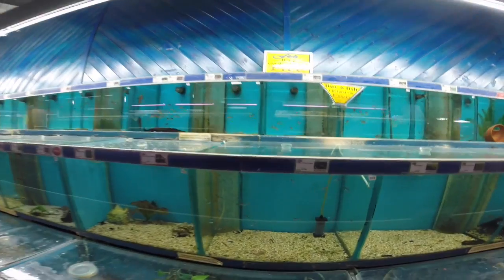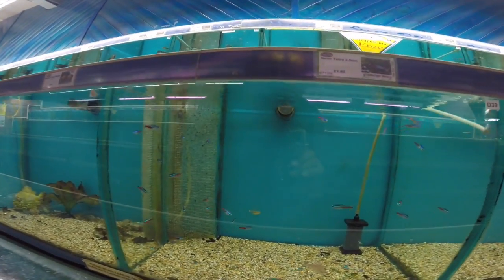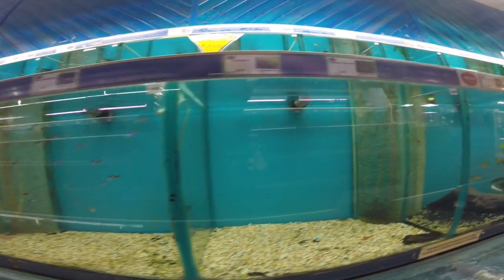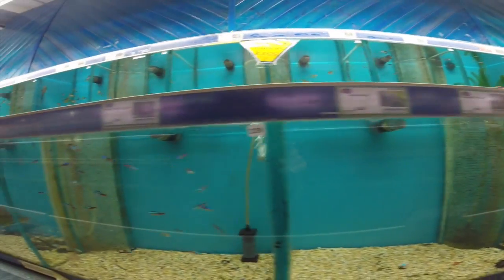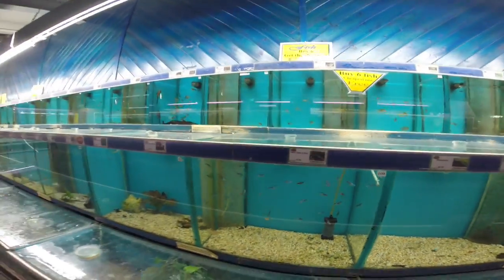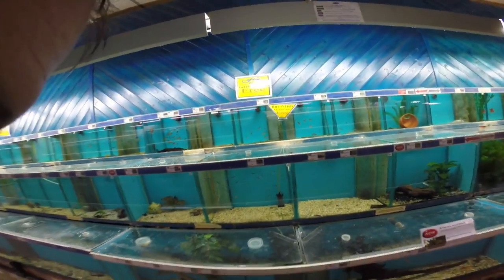Tetras — neon tetras, similar to what we saw when we first came in. They haven't got any cardinals; those are the cardinals, $1.99. Little neons, you can get them from about 50p each off a local breeder.